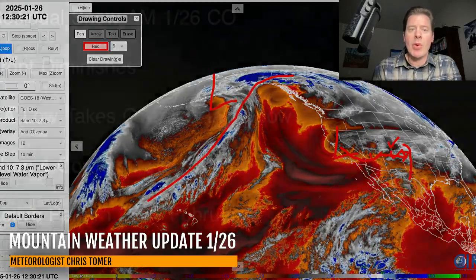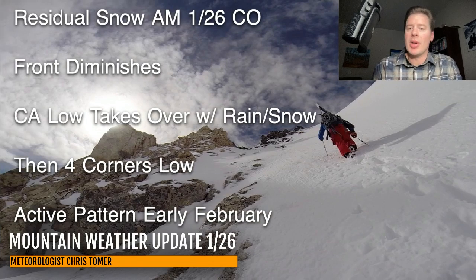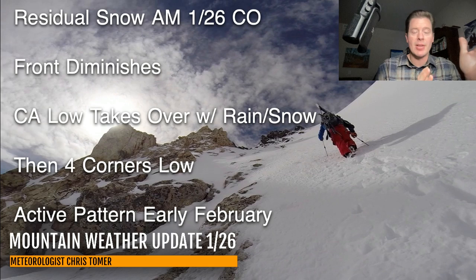Here are my bullet points this morning. Residual snow this morning across a lot of Colorado, just this morning — then the front's diminishing and it's all going to move to the west. The California low will take over; we're seeing that happen. Then it becomes a Four Corners low, and an active early February pattern is in the books.